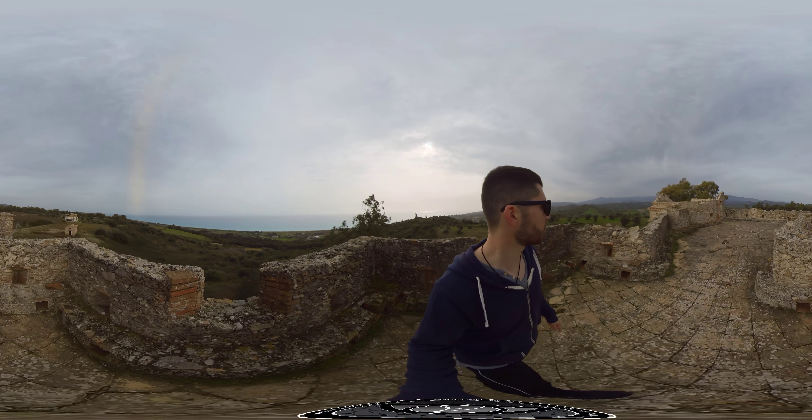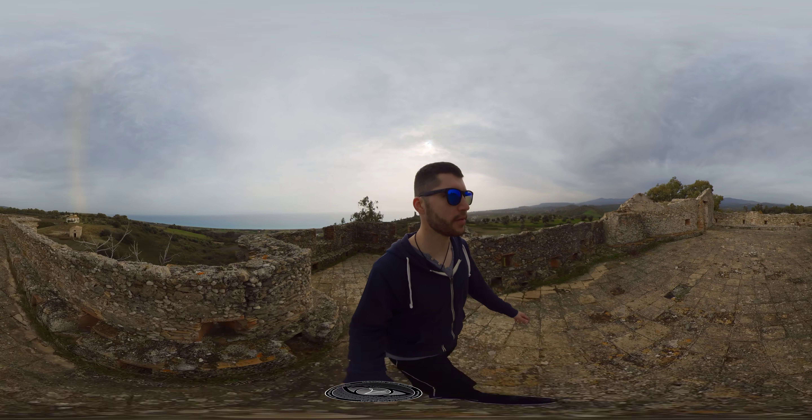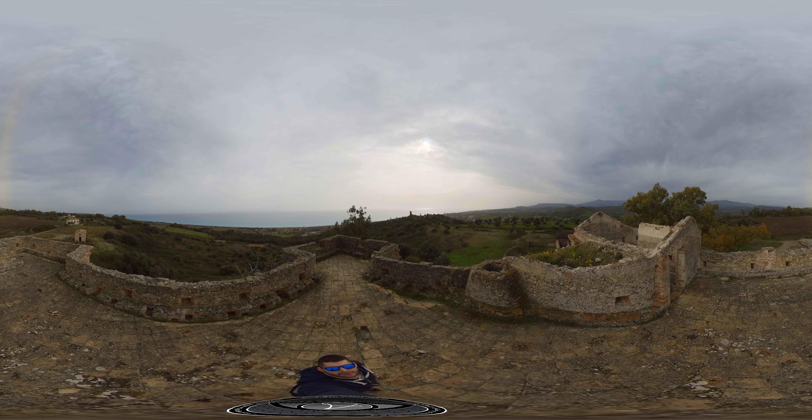I'm on a castle. This seems small, but I'm in a medieval castle and I want to show you how it is. I'm going there to make you take a look.